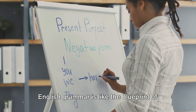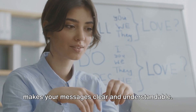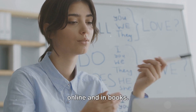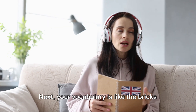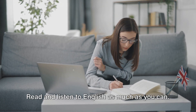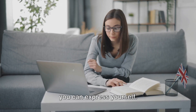English grammar is like the blueprint of your house. It gives structure to your sentences and makes your messages clear and understandable. So, get a good grasp of the rules. There are plenty of resources available online and in books. Next, your vocabulary is like the bricks and mortar — these are the words and phrases you'll use to form your sentences. Read and listen to English as much as you can. The more words you know, the more ways you can express yourself.